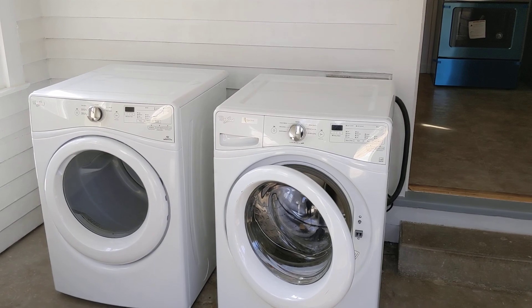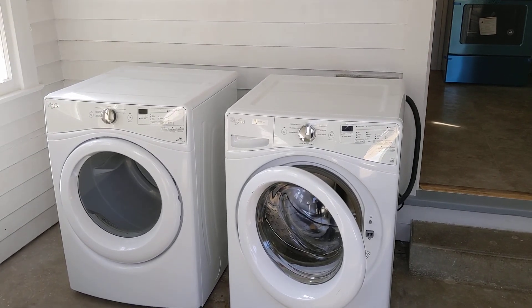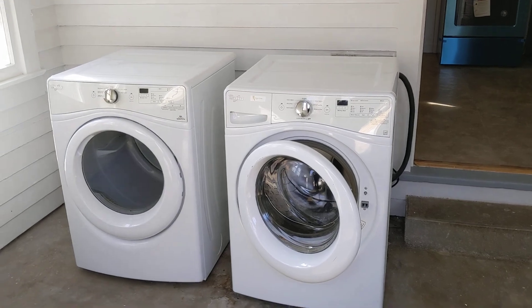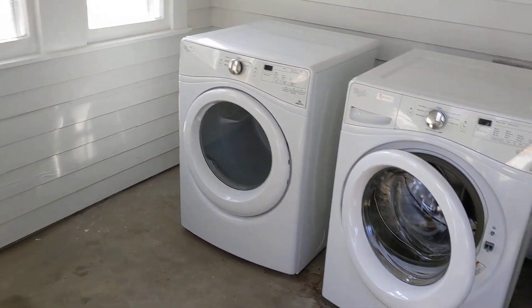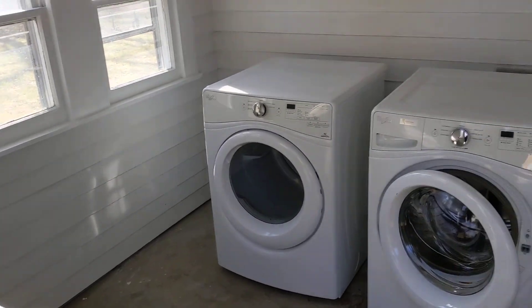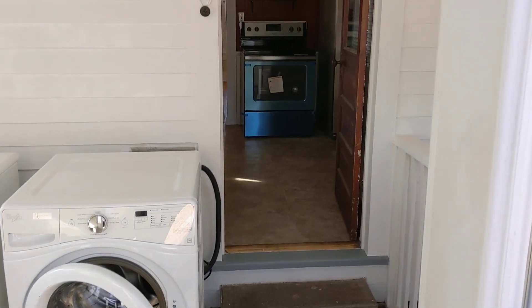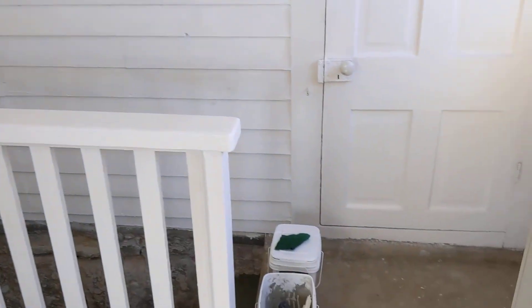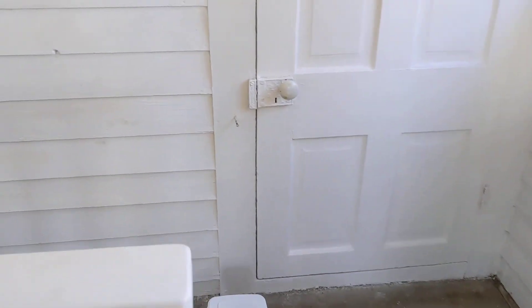That's pretty much the inside. Before we go outside, there is a washer and dryer that comes with it. The dryer is working fine but the washer has a part on order. These are a newer style and certainly worth keeping. There's a nice folding table and lots of lights out here. That door leads to the kitchen, and off this porch is a stairway to the basement.